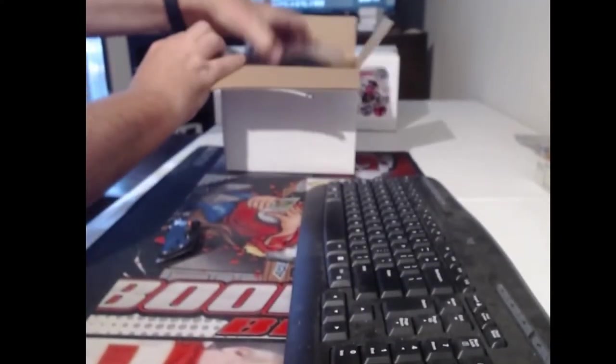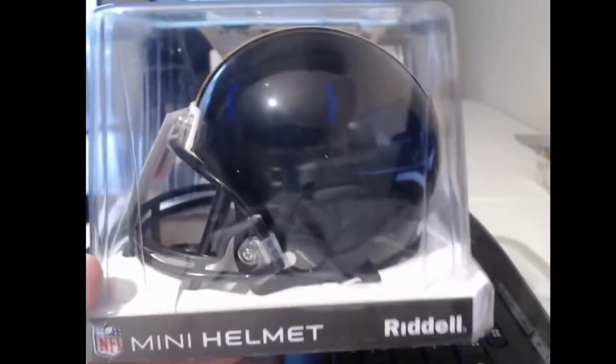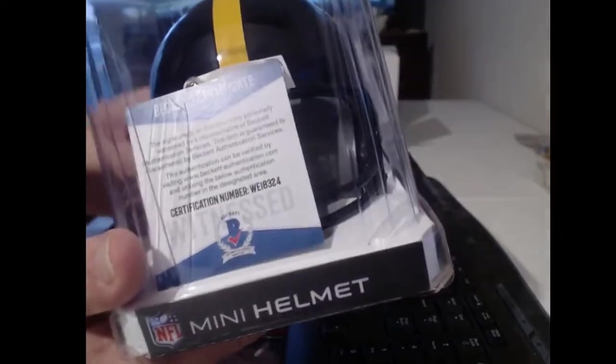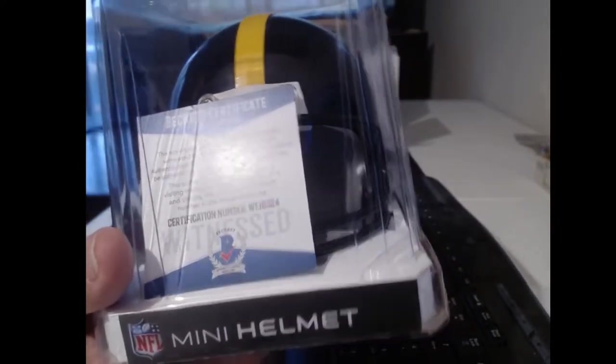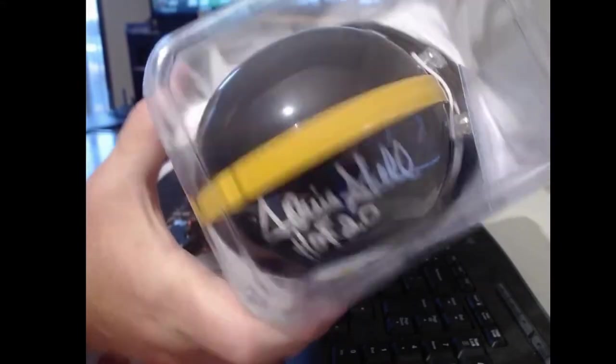That's certainly a pretty normal Steelers helmet. You can turn this one right up in front — a lot of times they're buried in the helmet. I believe it's Donnie Shell. Hall of Fame.